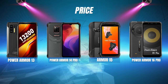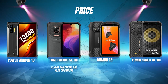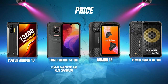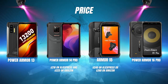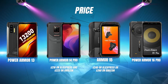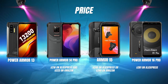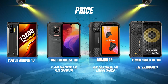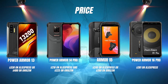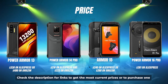Let's talk about price. The lowest price goes to the Power Armor 14 Pro, which costs $216 on AliExpress and $223 on Amazon. The Armor 15 is second at $240 on AliExpress or $260 on Amazon. Power Armor 16 Pro is in third place at $281 on AliExpress. And the Power Armor 13 is the most expensive at $330 on AliExpress or $400 on Amazon. Check the description below for links to get the most current prices.